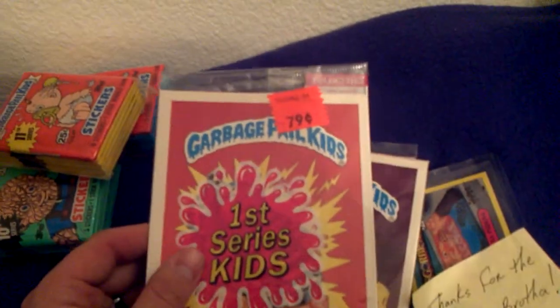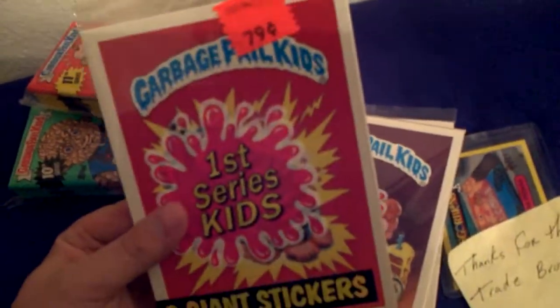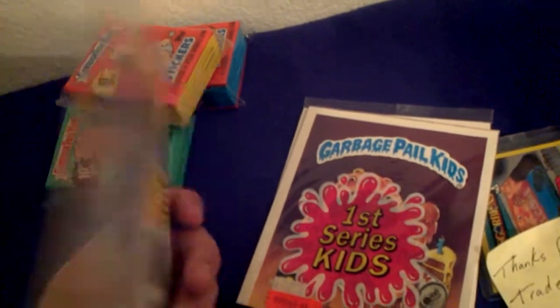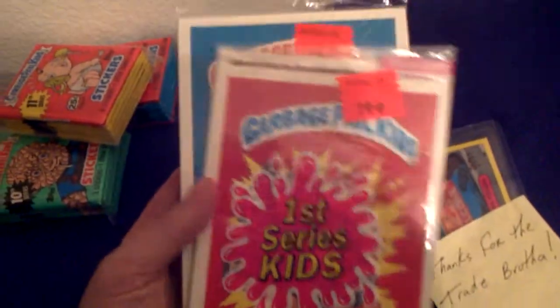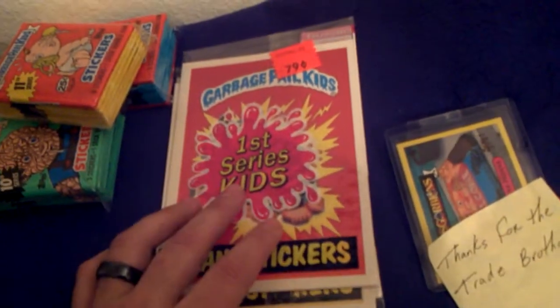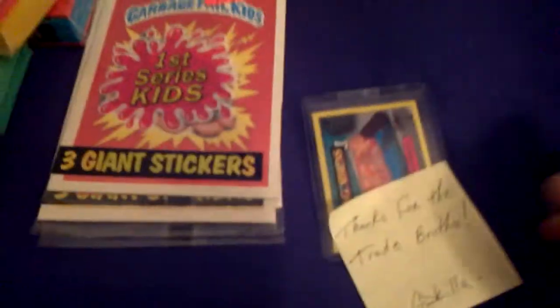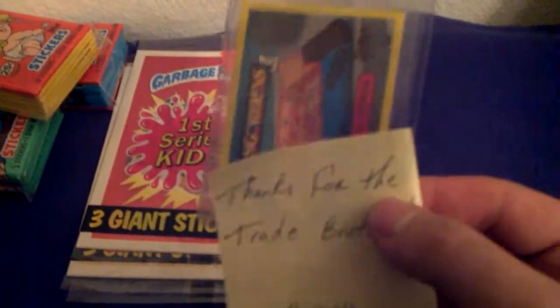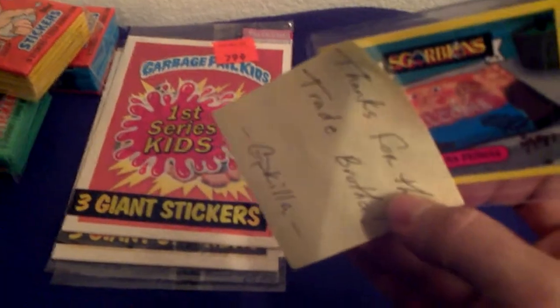He threw these in too. I do not have any of these for my collection — never even seen any of these in person. They're the first series giant cards. I have some of the second series, but none of the first series cards. They're not numbered or anything, but they have a checklist on the back, 1 through 39. I'll probably pick up a set of these in the future. I'm going to keep these sealed up for the collection. He also threw in an Italian card — I got 8 of these and it's in a 9-pocket sleeve, so this will fit right in the 9th pocket.